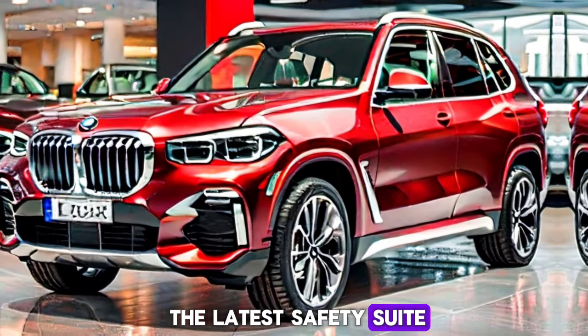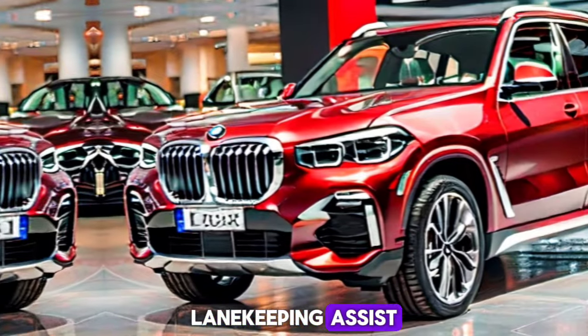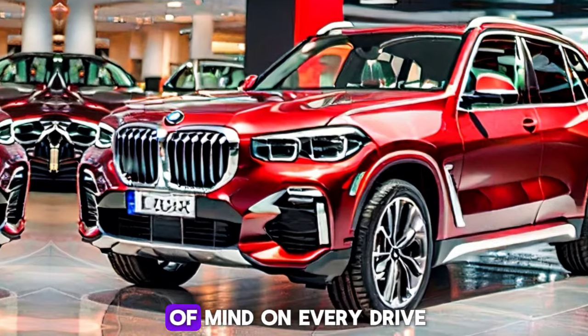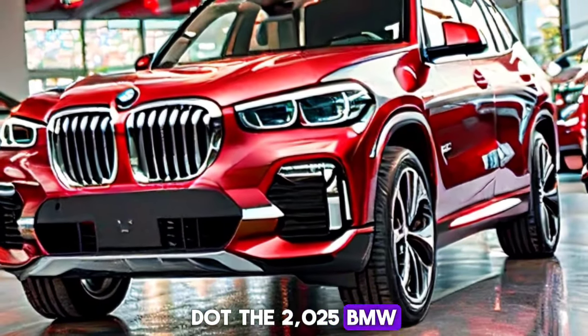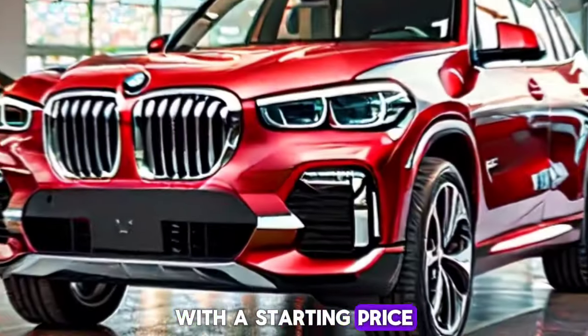BMW takes safety seriously and the new X5 is no exception. It comes equipped with the latest safety suite, including adaptive cruise control, lane keeping assist, and a 360-degree camera system, ensuring peace of mind on every drive.